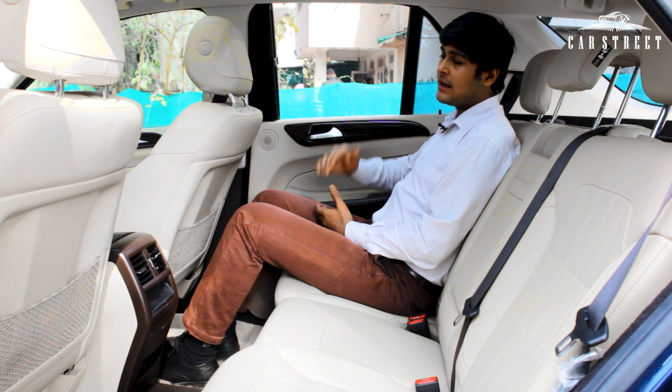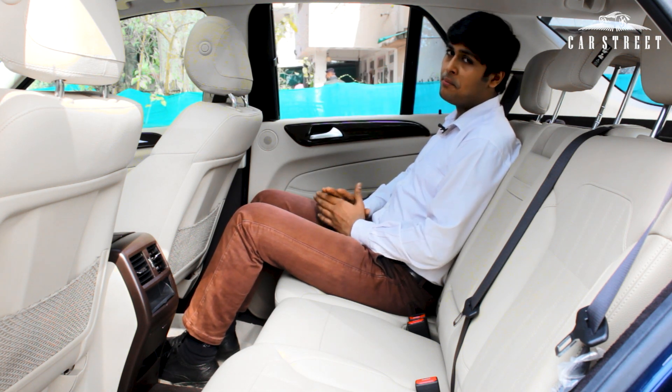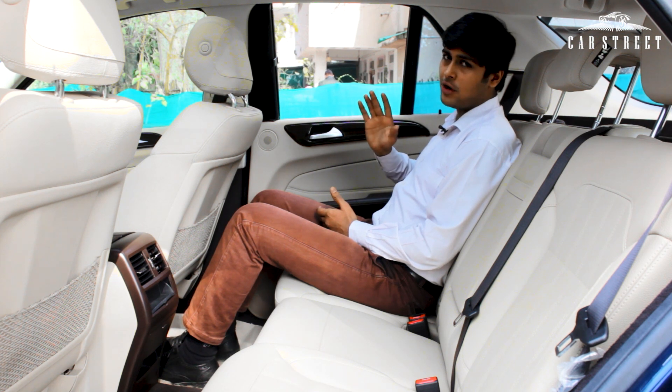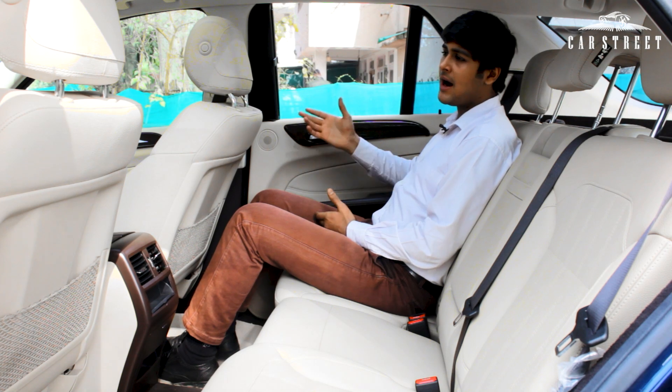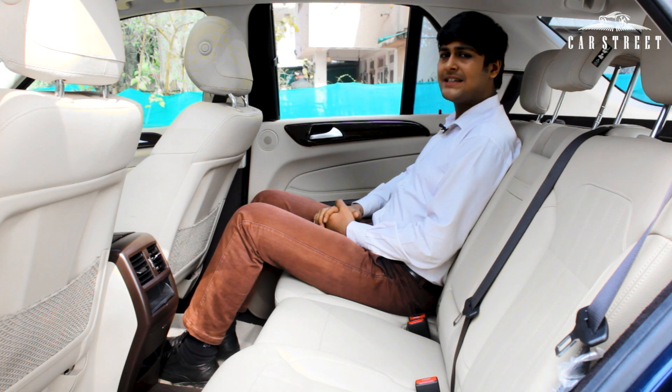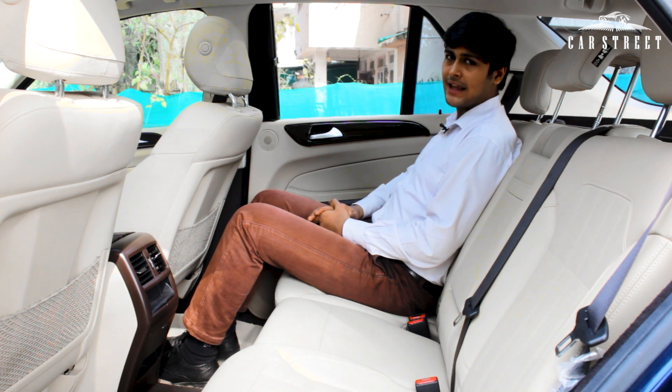The front seats, back seats, and all interior elements are in brand new condition with no scratches, tears, or spots anywhere to be seen. This completes the full walkthrough of the car from exterior to interior.